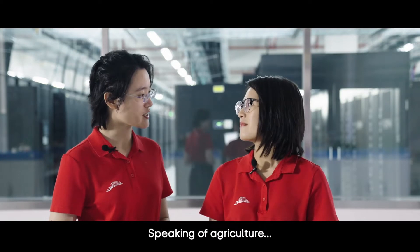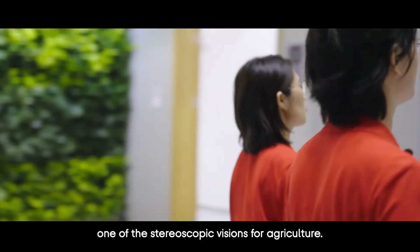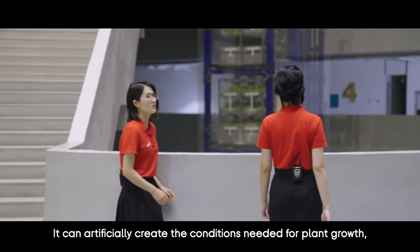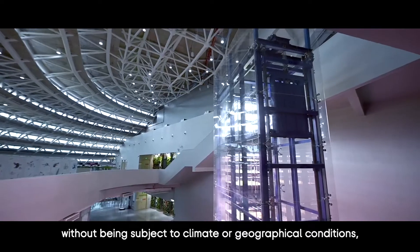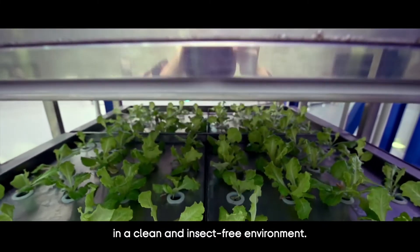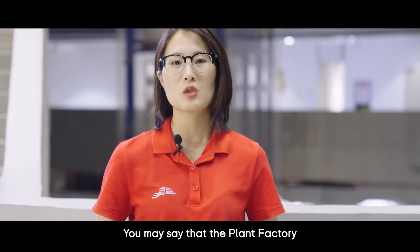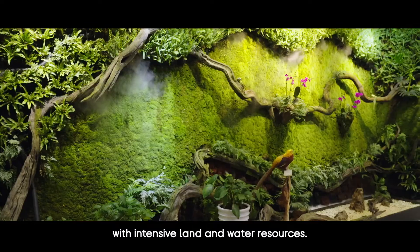Speaking of agriculture, let's go see some in action. Here we are at CNGB's Plant Factory, one of the stereoscopic visions for agriculture. It can artificially create the conditions needed for plant growth without being subject to climate or geographical conditions, and can work 24/7 without stopping. The plants are densely planted in multiple layers in a clean and insect-free environment — a typical example of high-tech agriculture with intensive land and water resources.